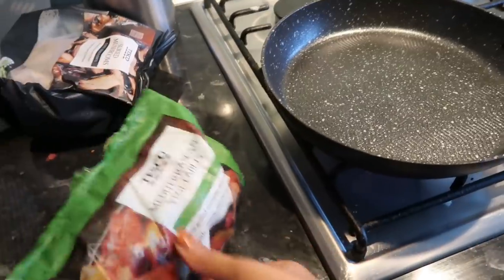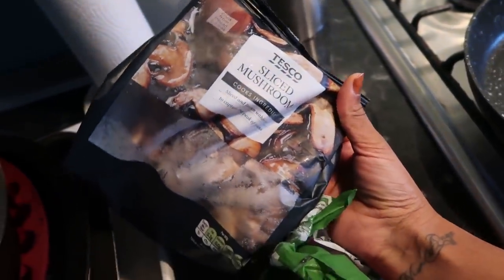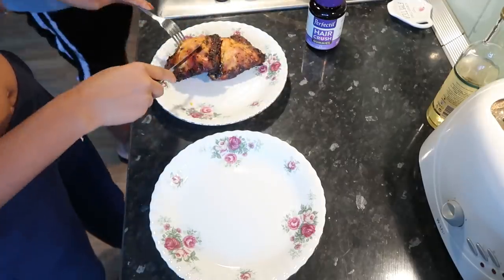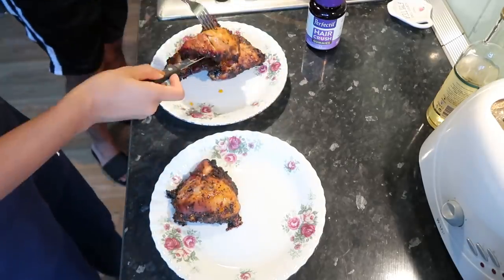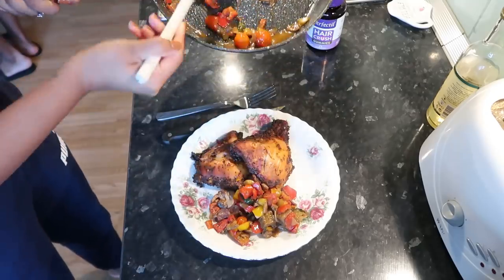I've already put the chicken in the oven. For lunch, next to my chicken, I'm going to have some Mediterranean vegetables and some mushrooms mixed in. These are frozen but they're really quick to make. This is my lunch — I know it's huge, but my lunch is the biggest meal of the day. I try to go lighter in the evening for sure.